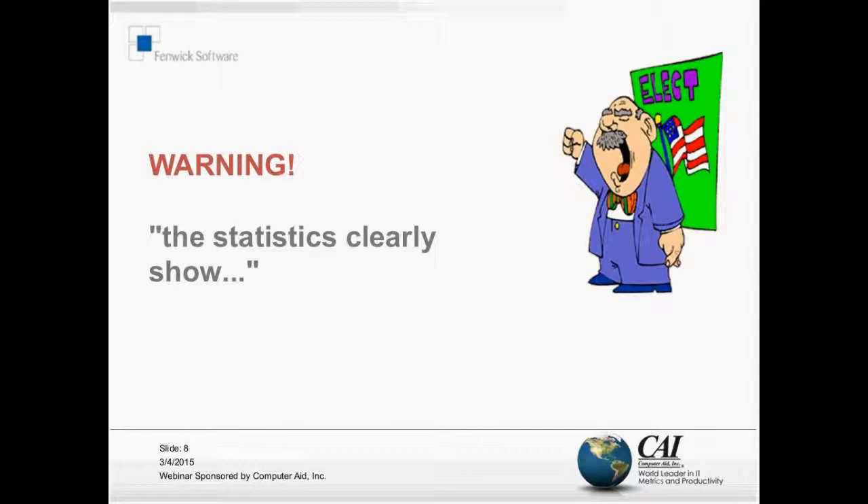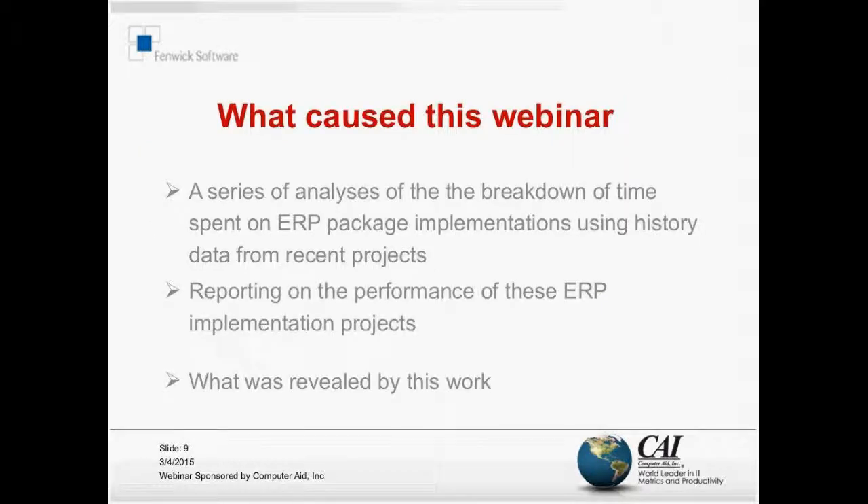Why did I come up with this webinar? I decided to have a dig around in the company's timesheet data - that's the data that our consultants record in order to invoice clients for the time we spend - just to see what we could learn from the implementation of ERP packages, which is what Fenix Software does. It's a Microsoft Dynamics NAV gold partner implementing NAV and add-ons for clients throughout Australia.